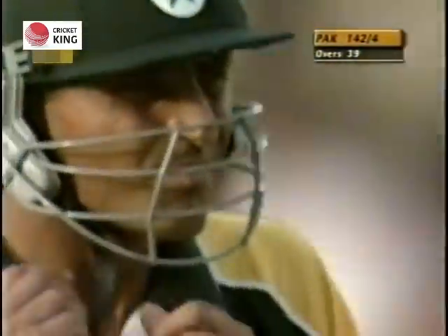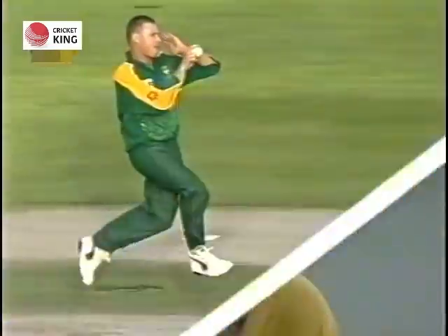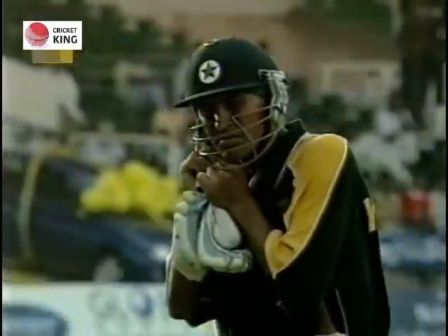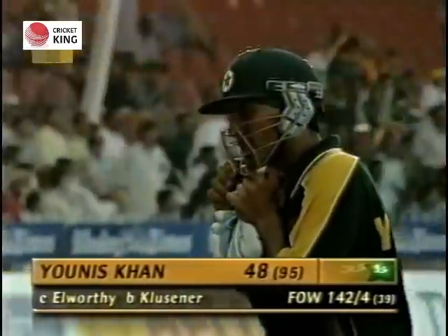Yunus Khan will be really very unlucky with this one — Lance Klusner realizes he has got a lucky wicket. He slotted it down the leg side; Yunus tried to flick it over the man in the circle, over his head, and all he did was flick it straight to Elworthy, who took a neat catch. That's a big blow for Pakistan because they needed to accelerate — 142 for 4.